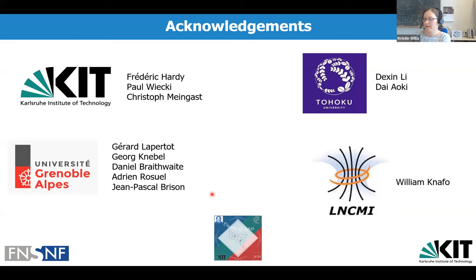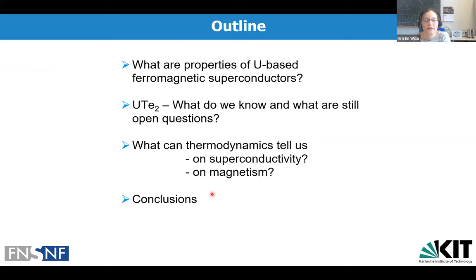I would like to proceed to the outline of my talk. I'm going to review some of the basic properties of the already known uranium-based ferromagnetic superconductors, then talk about the newly discovered uranium ditelluride — what we know already and what are still open questions. Then I'll show our thermodynamic measurements, touching on what thermodynamics can tell us about superconductivity and magnetism in this material, and then conclude.